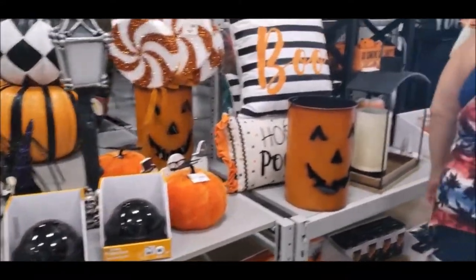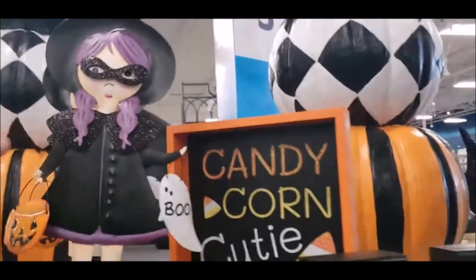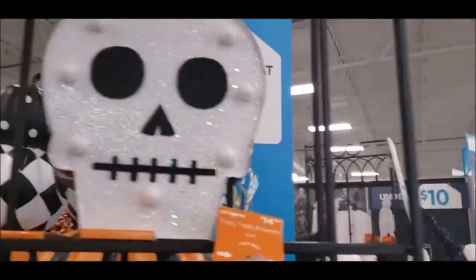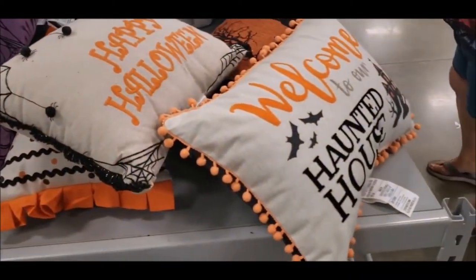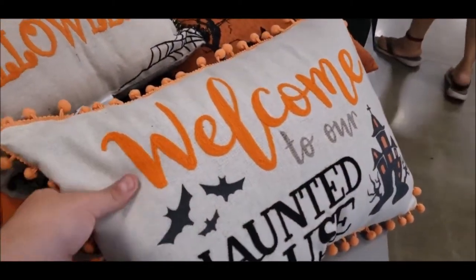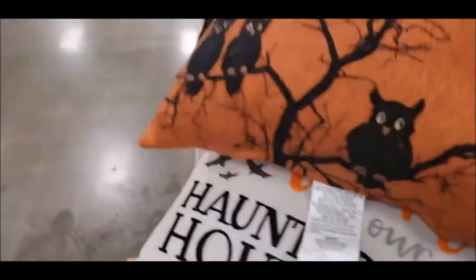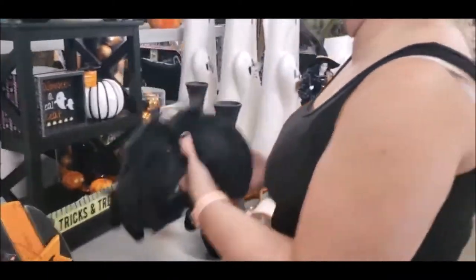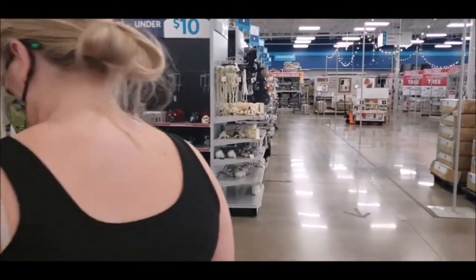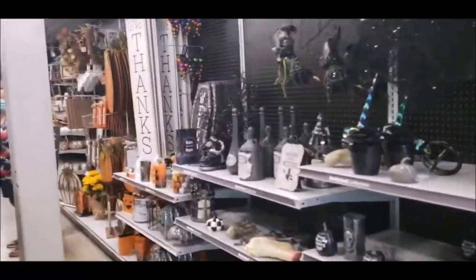Over here is more the cutesy stuff. There's a little skull — 'trick or treats,' that's cute. Haley seems to really be into all the Halloween pillows: 'Happy Halloween,' 'welcome to our haunted house' — which I have to say is winning me over. We are in the process of looking for us a house right now, though. Everybody is heading over in that direction, so we're going to travel over there. I'm going to officially label this aisle 'voodoo aisle.'